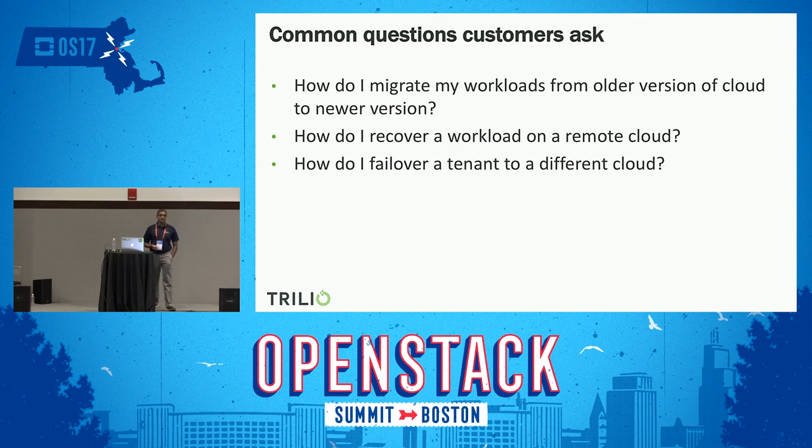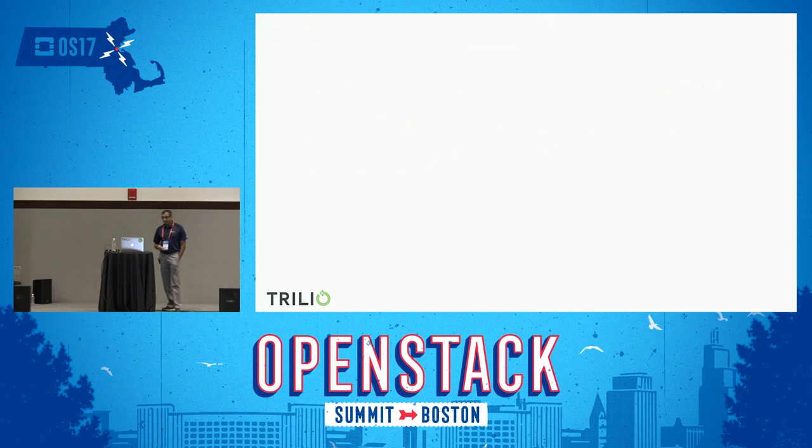They set up two clouds and want to use one cloud as a DR site for the other. How do they make sure workloads can be re-orchestrated? Because of the way we capture workloads in their entirety, we can orchestrate these workloads between different versions of OpenStack cloud.